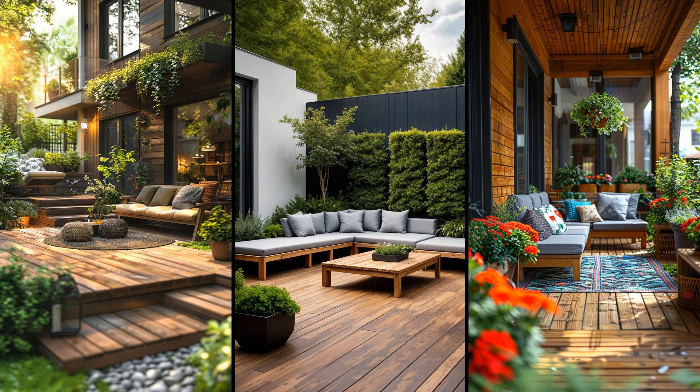Selecting geometric planters transforms a garden into a modern haven. These sleek designs maximize space and add visual appeal. Consider cube-shaped or hexagonal choices — they guide the eye and create well-defined portions. Space-efficient loungers blend comfort with practicality. Foldable or stackable options provide flexibility: pop them out for a sunbathing session, then tuck them away.